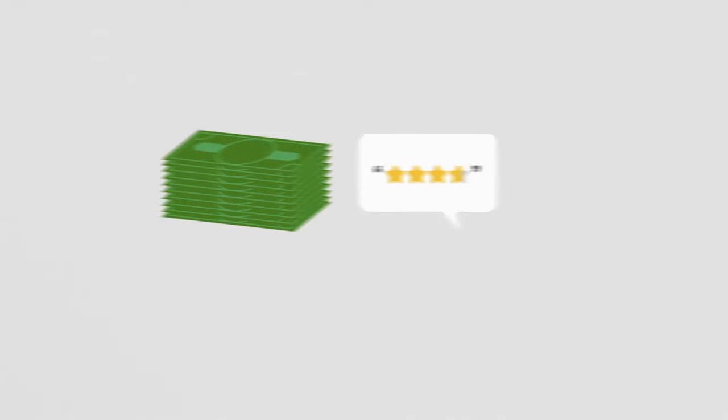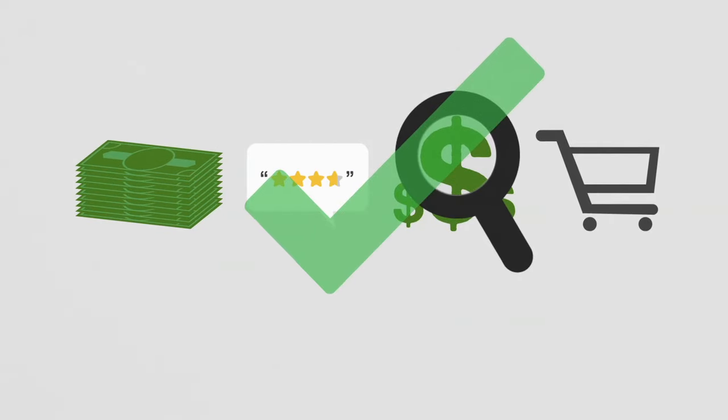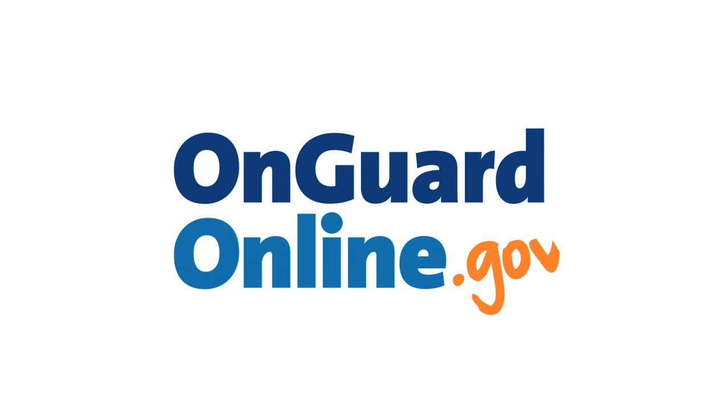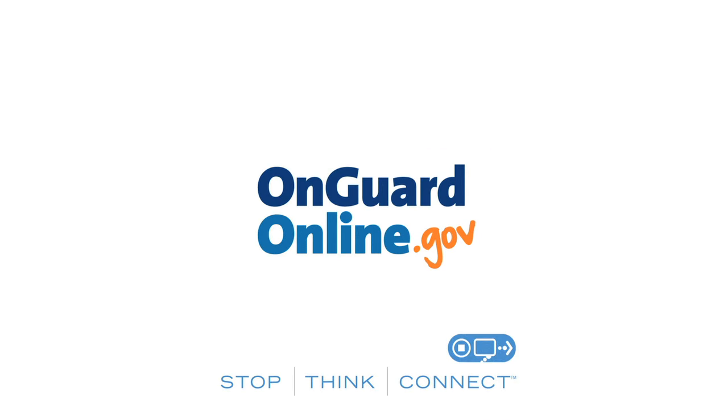By planning, comparing products and costs, and making sure you check out securely, you can make your online shopping experience safer and more enjoyable. Remember, it's easy to find trusted information about online security. Just visit OnGuardOnline.gov, the Federal Government site, to help you be safe, secure, and responsible online.